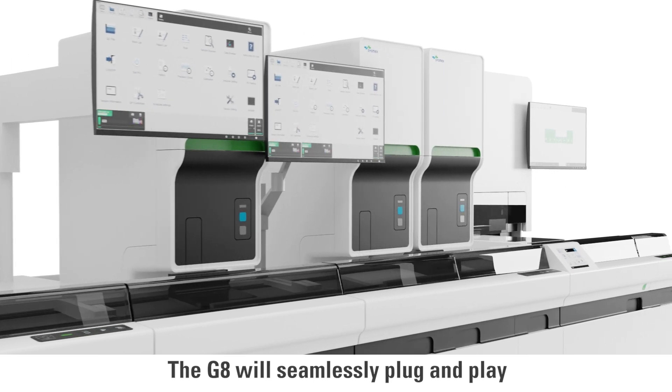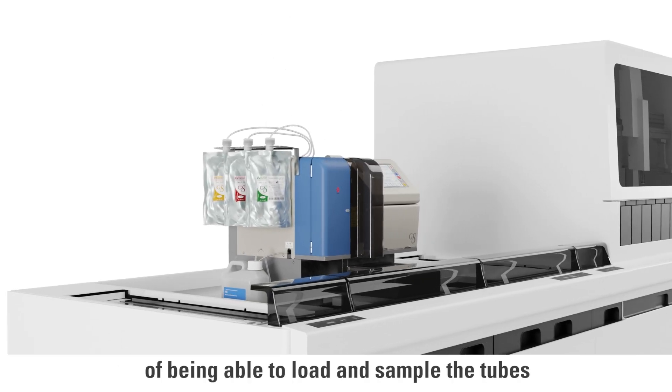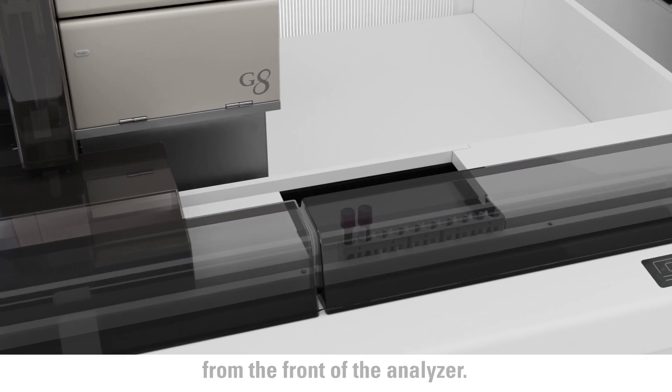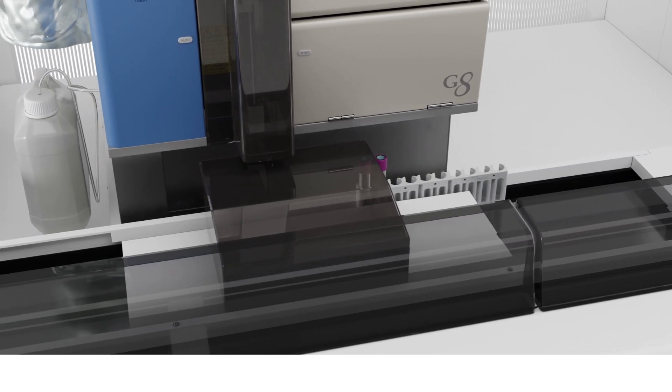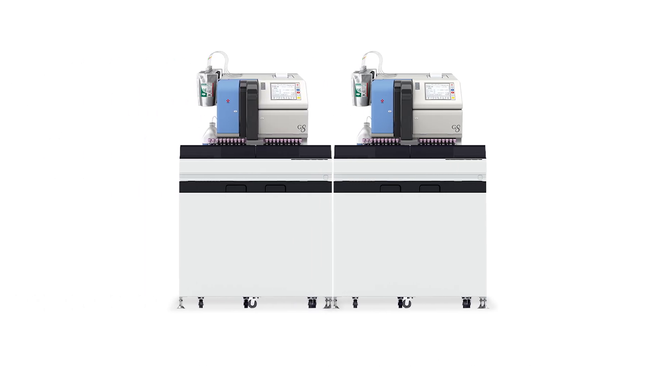The G8 will seamlessly plug and play on the Sysmex Wagon with the added advantage of being able to load and sample the tubes from the front of the analyzer. It is easy to connect one or more G8 analyzers with the automation system.